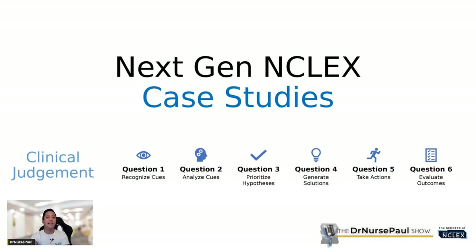Question one in a case study will always be about recognizing cues. Question two is about analyzing cues. Question three is about prioritizing hypotheses. Question four is about generating solutions. Question five is about taking actions. And question six will be about evaluating outcomes. So we're going to have six questions from one case study.